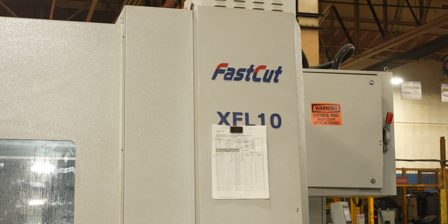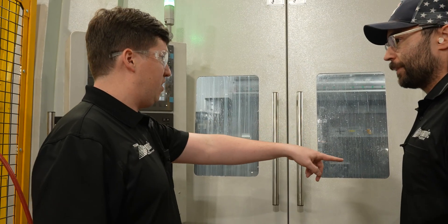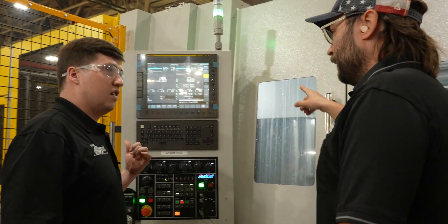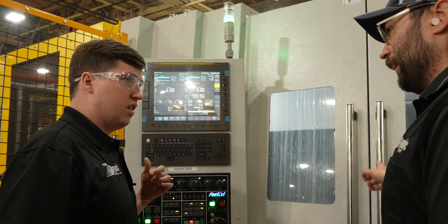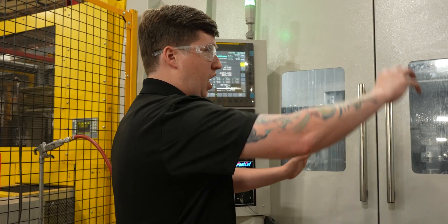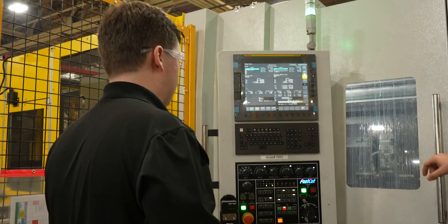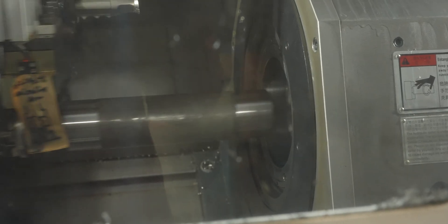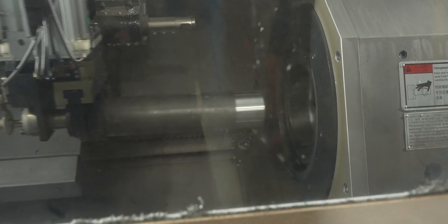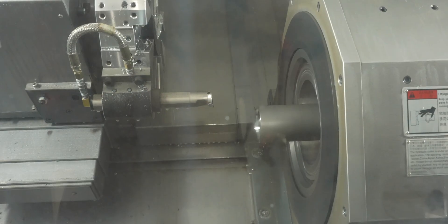Then it goes into machining. Normally with a fast cut you have an outboard carriage, but the outfeeds are on the backside and we have one gantry that's loading and unloading. The gantry comes in, pulls the part out, goes over it, and back. We have a short cycle time here. There are actually two grippers on the gantry — one has an additional axis so it can bring the part up to clear the spindle for the unload gripper to grab the part.